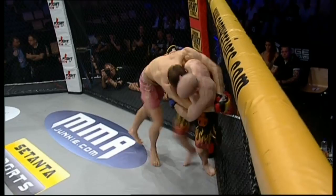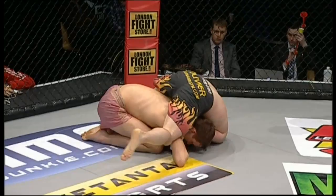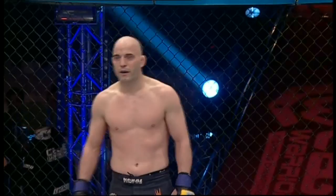All the way across for the harai-goshi. More big punches coming in from Robbie Olivier and going for that arm bar at the end of the round. A few more seconds and that would have been a very interesting scramble to see the end of.